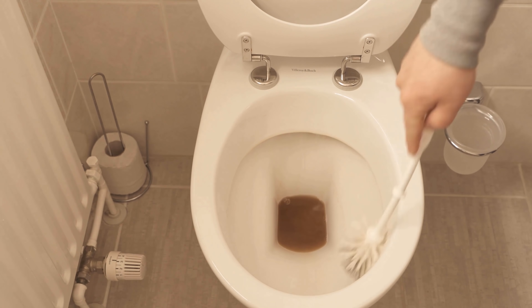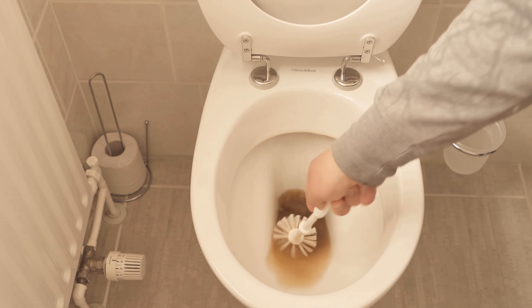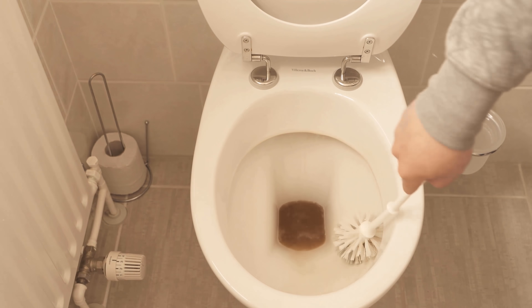Wipe everything away well, rinse again, and you have successfully cleaned the toilet with cola and baking soda.